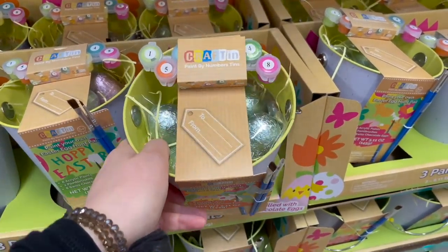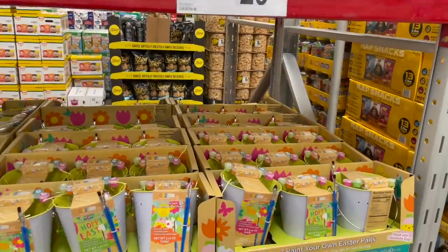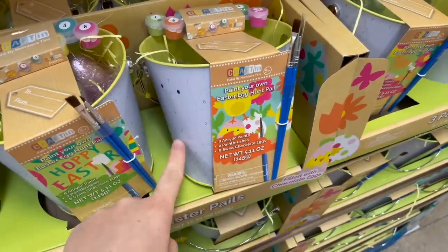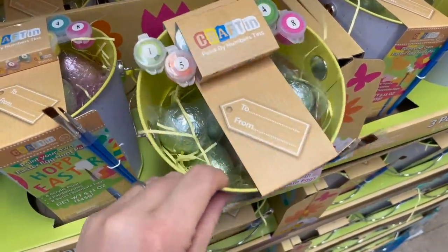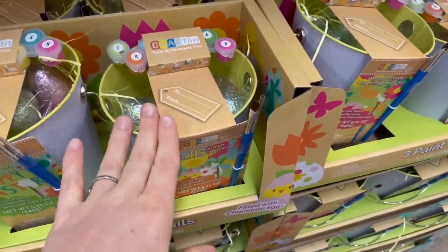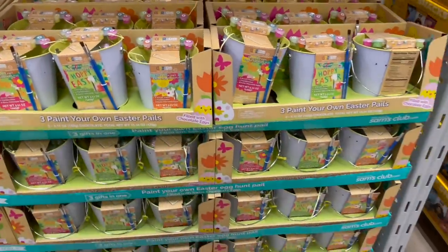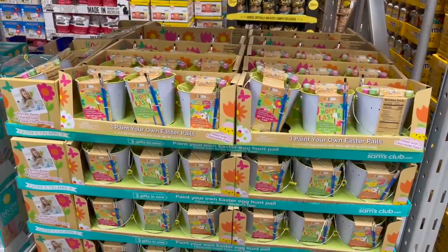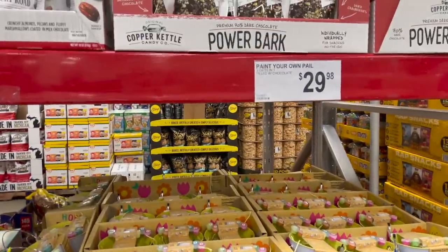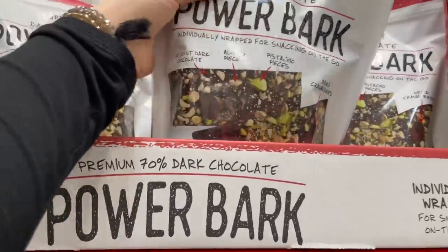This Easter gift is super cute but way too pricey for my taste — it would be a great idea if you had maybe one child because these are $30 a piece. It says three gifts in one: paint your own pail with acrylic paints, a pail, a paintbrush, and eight Swiss chocolate eggs. You could honestly just go pick up something like this at Dollar Tree or Target's dollar section for a lot cheaper — you could put one together yourself for way less.